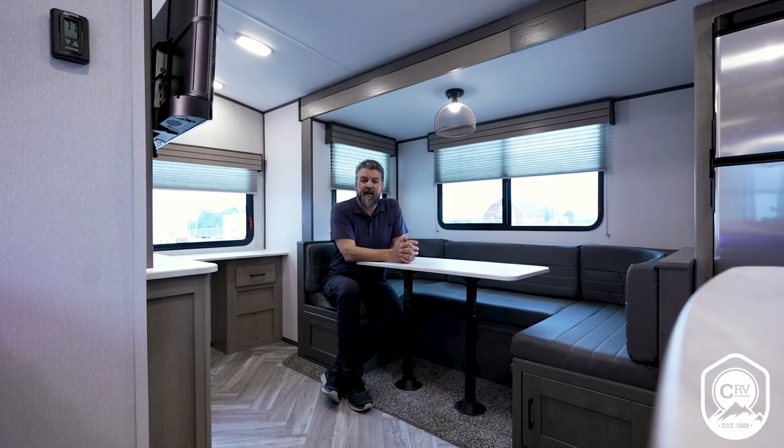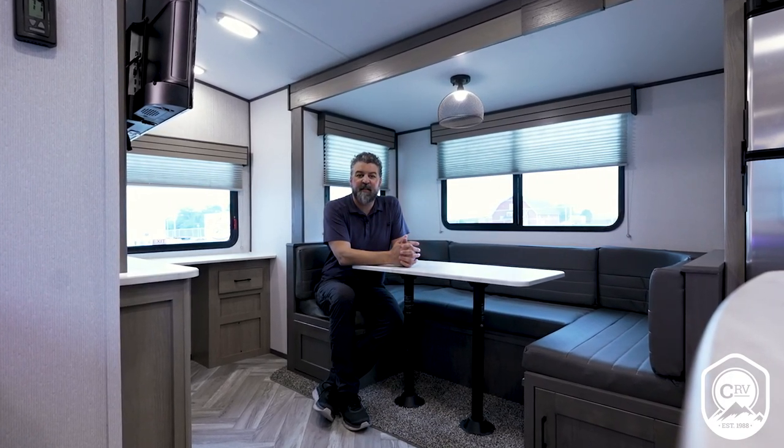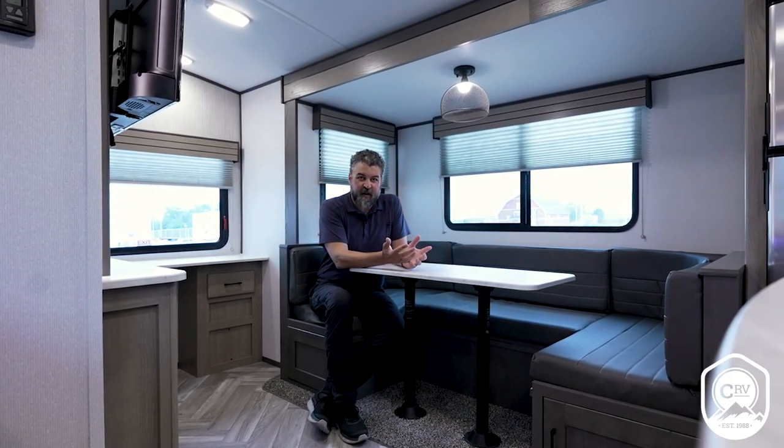Thank you for taking the time to check out our new Shadow Cruiser 215 RBS. We're really excited to offer another floor plan that brings freedom within reach, and we encourage you to visit your local dealer to check out everything Shadow Cruiser has to offer.